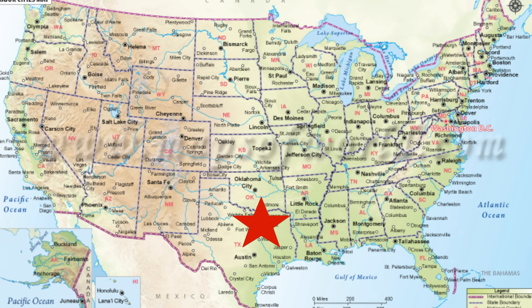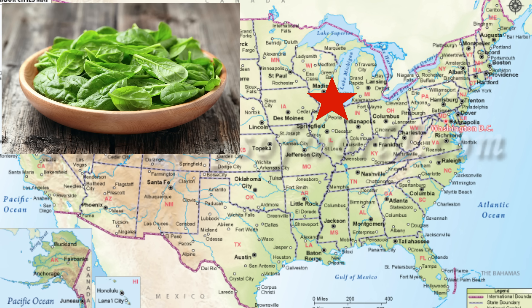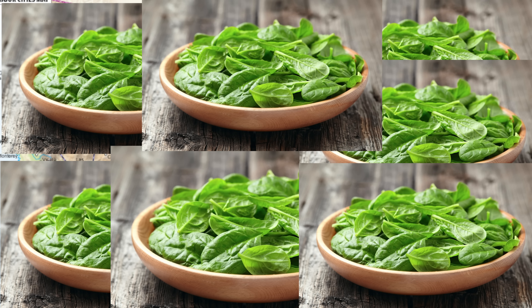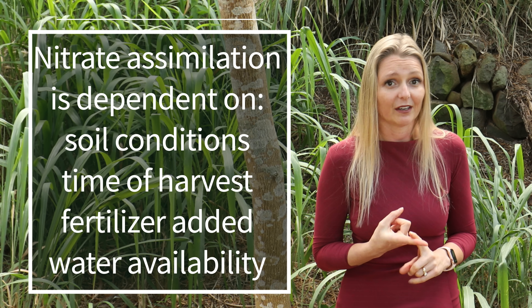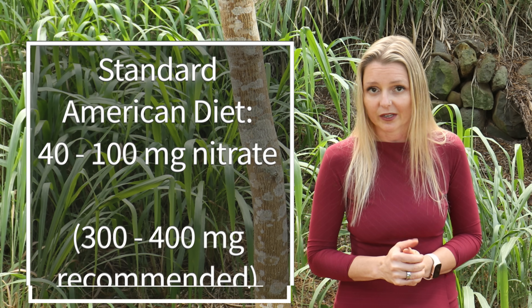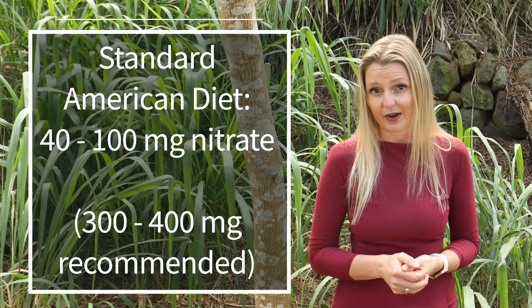Here's an example of the huge variation. If you live in Dallas, Texas, you could eat roughly 60 grams of spinach — a small solid plate — and you'd get 300 milligrams of nitrate. Conversely, if you live in Chicago, Illinois, you'd have to eat over 450 grams, about seven times more spinach, to consume the same amount. Nitrate assimilation depends on soil conditions, time of harvest, amount of fertilizer added, and water availability. Research shows that the standard American diet provides only 40 to 100 milligrams per day — way lower than the 300 to 400 milligram recommendation. In short, we are a nitrate-deficient society.